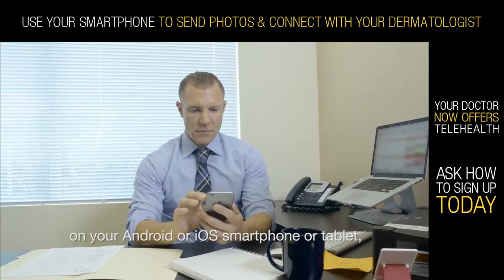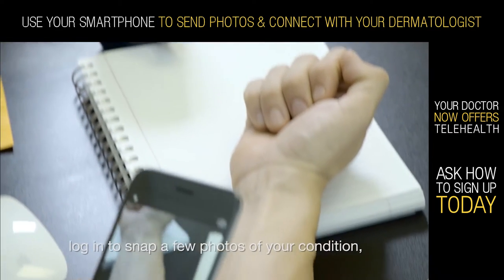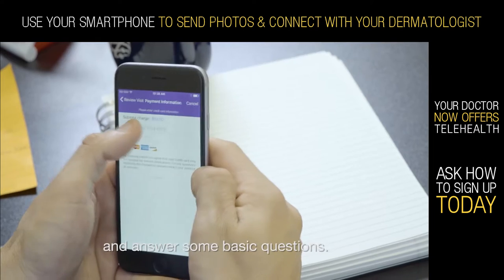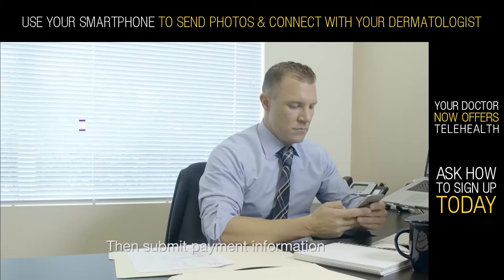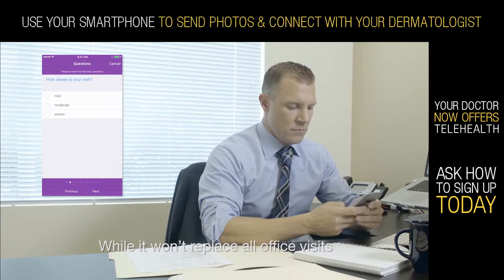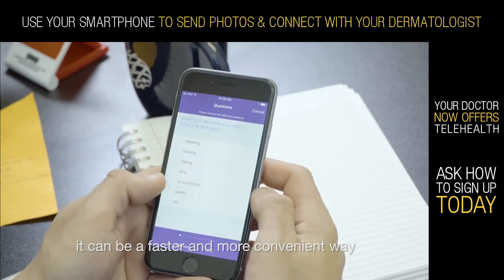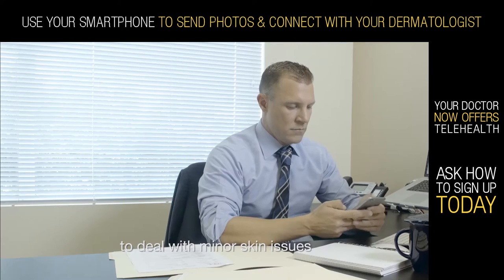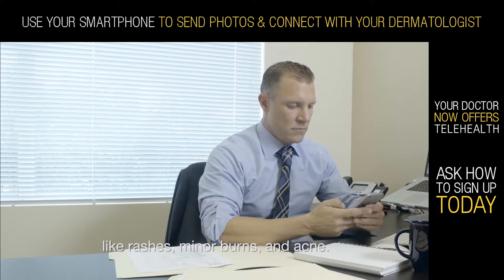Simply download the ModMed Telehealth app on your Android or iOS smartphone or tablet. Login, snap a few photos of your condition, and answer some basic questions. Then submit payment information and send it off to your doctor. While it won't replace all office visits, it can be a faster and more convenient way to deal with minor skin issues like rashes, burns, and acne.